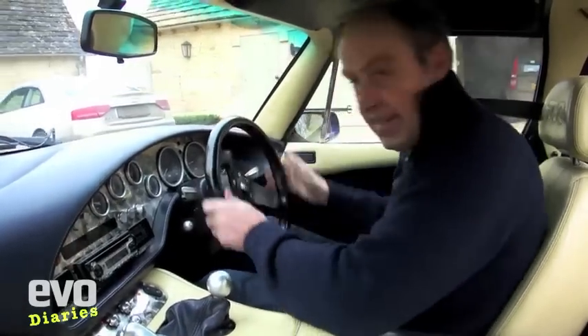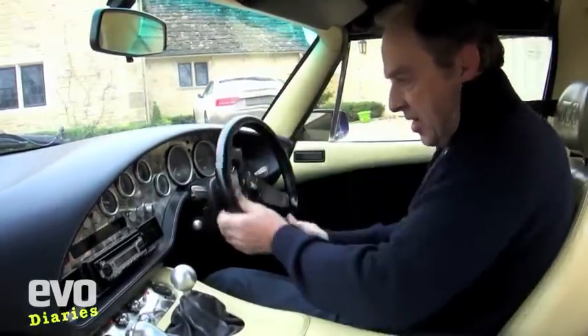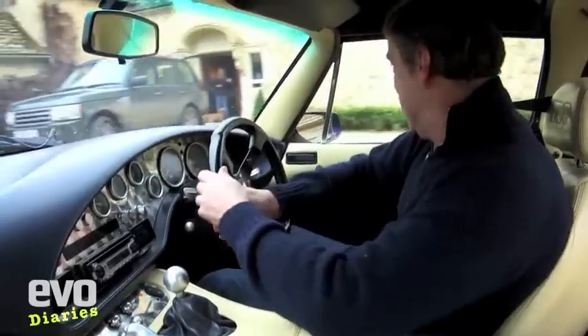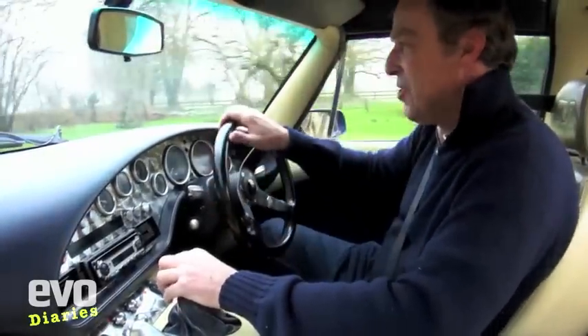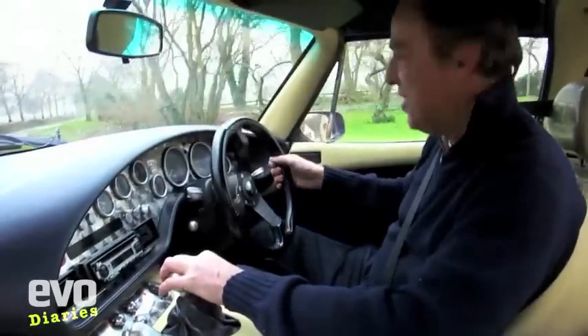It's been a fun car though. I can't quite believe I've had it a year. But yes, no power steering — and when you come to stop it's just a bit of a surprise, the lack of power steering.